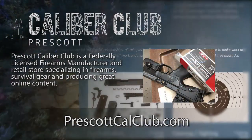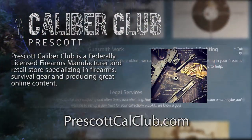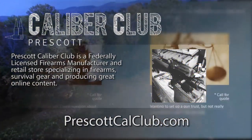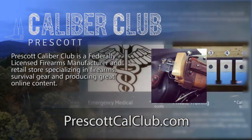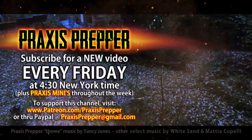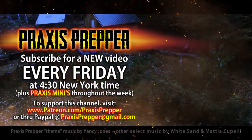This episode has been brought to you in part by Prescott Caliber Club and Jeske Defense Strategies. Prescott Caliber Club is a federally licensed firearm manufacturer and retail store specializing in firearms, survival gear, and producing great online content. If you want to thank them for supporting this channel go check them out at prescottcaliberclub.com. Please subscribe and tune in every Friday at 4:30 New York time for a new video, and if you'd like to support this channel you can do so through Patreon or PayPal.